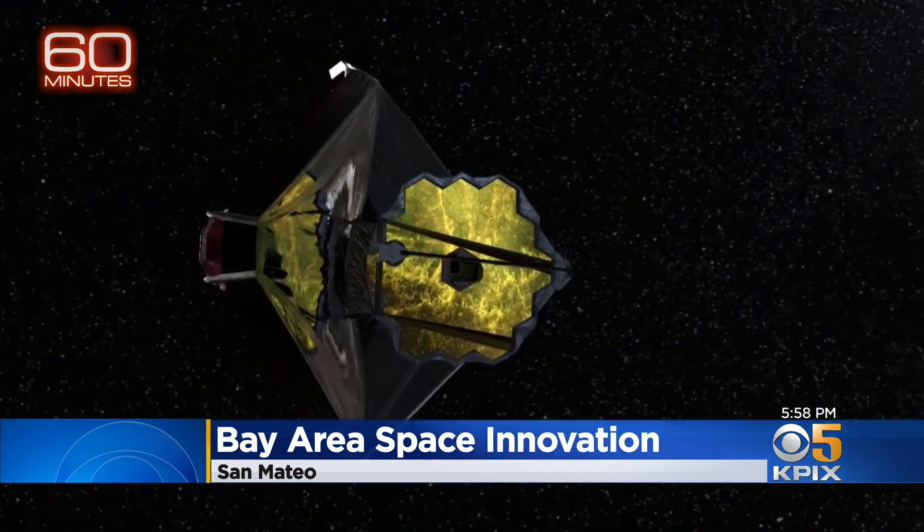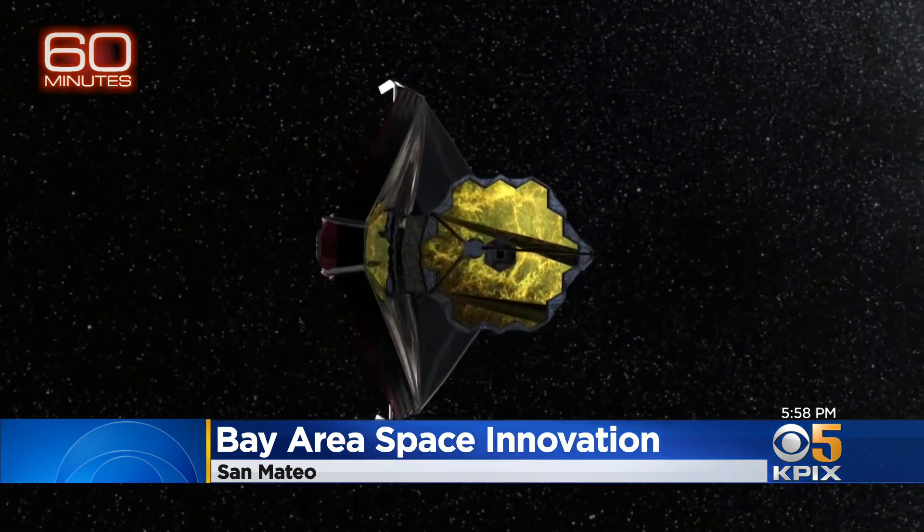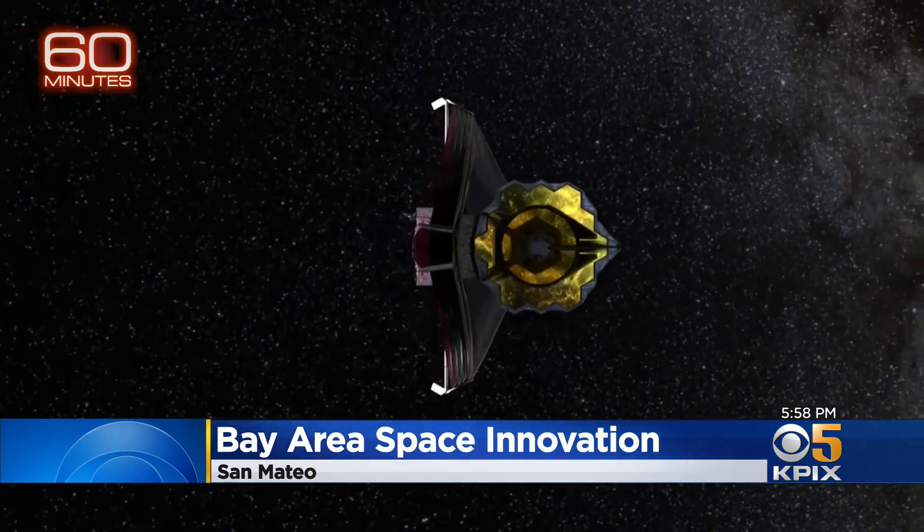Dr. Nortz says images probably won't start coming back until next summer, but she's eager to see what shows up. She's beyond excited for this to launch. The James Webb Space Telescope will launch from French Guiana in South America, right near the equator, scheduled to take off on December 24th at 4:20 in the morning Pacific time. Max Darrow, KPIX 5.